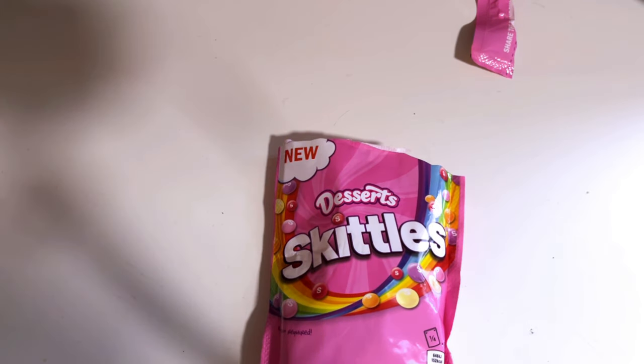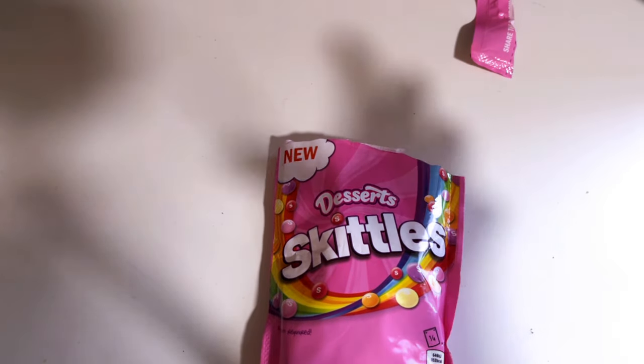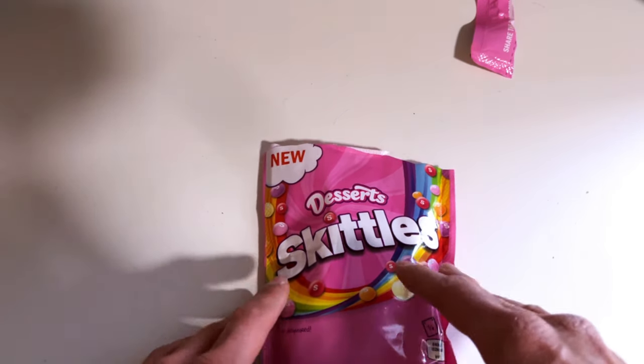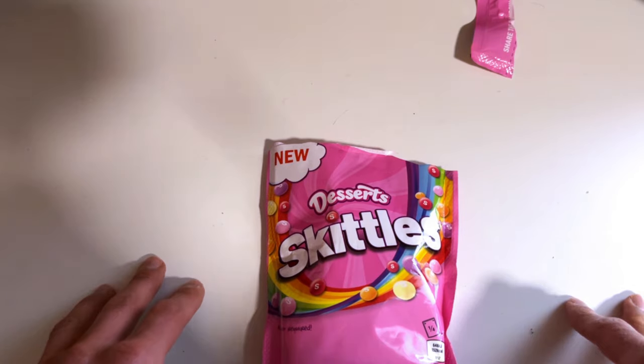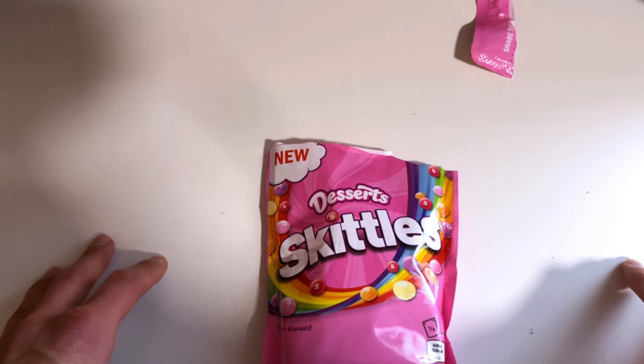Then the last one - yeah, there is just a bold cherry taste but nothing spectacular, no real cheesecake thing here. So yeah, these are not bad, but would I buy another bag? I don't think so. If you are more of a Skittles fan, this might be a new and kind of nice thing to try if you like Skittles more.